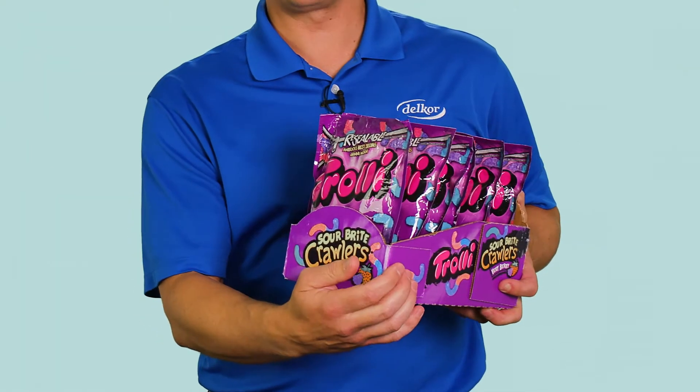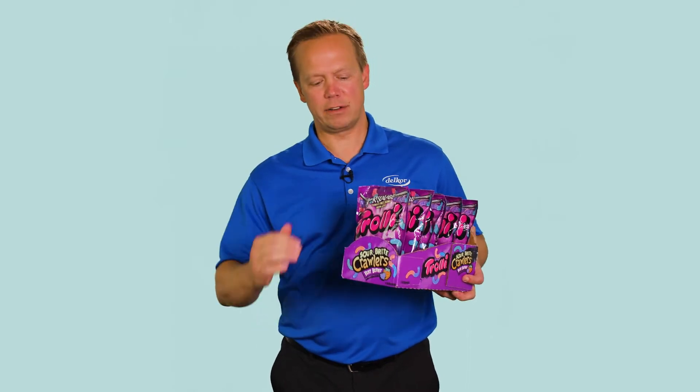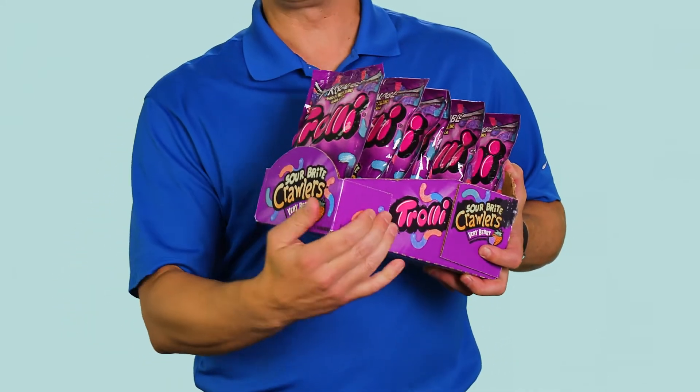In addition, these wrapped corners serve a second purpose, and that is to provide additional case integrity. It's common at the retailer for the stock person to grab the front of the tray to slide it on the shelf, and by wrapping this front corner we get excellent glue joint integrity.